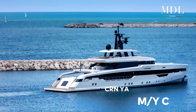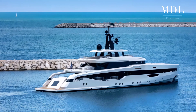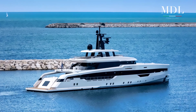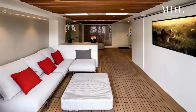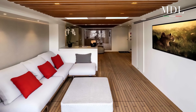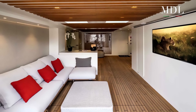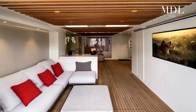Lungo 52 metri e largo 9, questo Mega Yacht pone al centro delle attenzioni l'equilibrio tra ambienti esterni e interni come richiesto dal suo armatore. In grado di accogliere al suo interno fino a 10 ospiti, che trovano spazio in una master suite e in 4 cabine VIP, oltre che 11 membri di equipaggio alloggiati in 6 cabine.